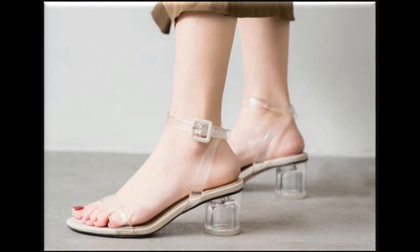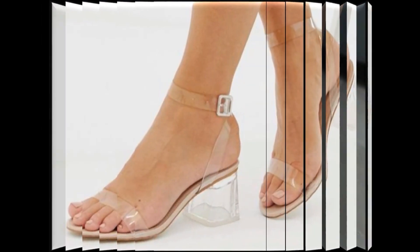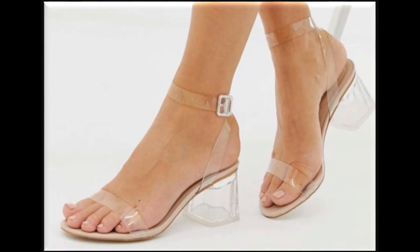Footwear looks so decent and beautiful. Transparent heels and transparent strips are used to design these beautiful footwears. Chunky heel footwears look so stylish and comfortable. Friends, if you want to ask something regarding this collection, feel free to reach out.